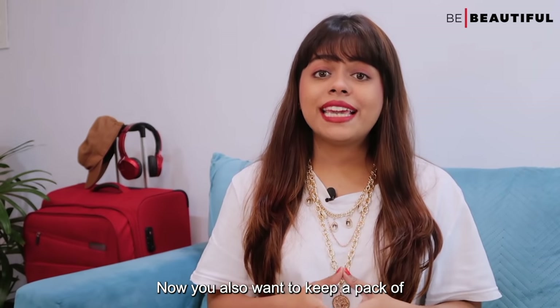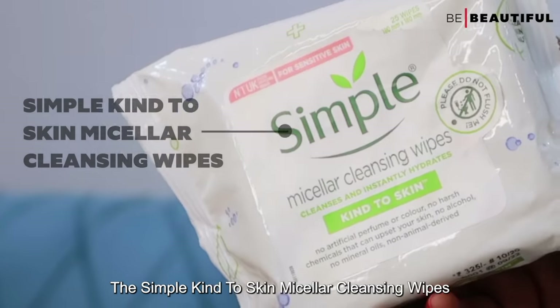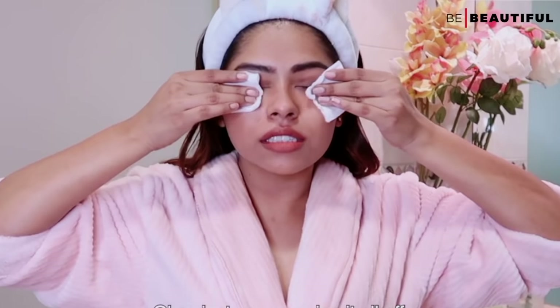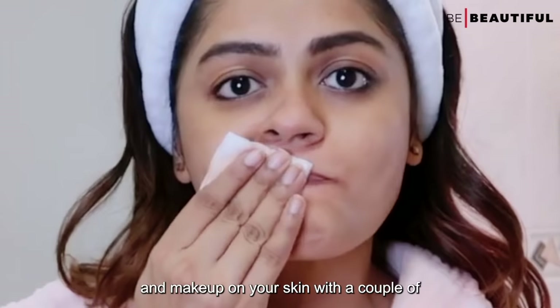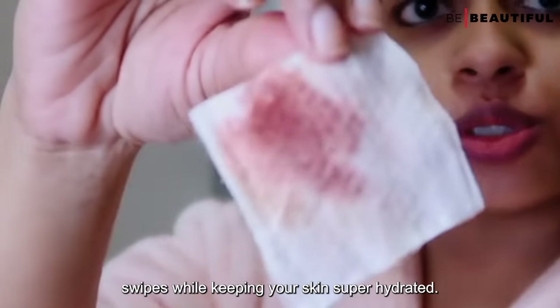You also want to keep a pack of cleansing wipes handy when you are on the go. The Simple Kind to Skin Micellar Cleansing Wipes are a great alternative to water-based cleansers. The triple purified water will really help get rid of all the dirt, product buildup and makeup on your skin with a couple of swipes while keeping your skin super hydrated.